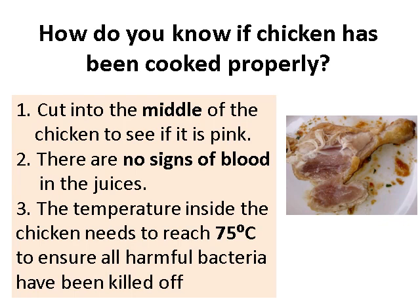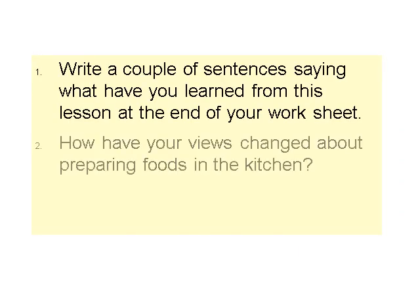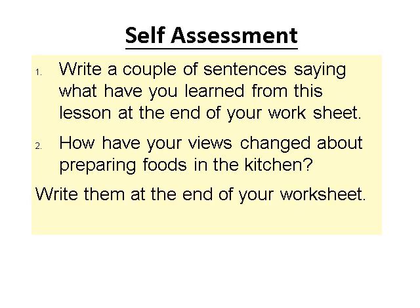Finish off your worksheet with the two questions at the end. Write a couple of sentences about what you've learned from this lesson and how your views have changed about preparing food. Has it changed how you would approach using high-risk food next time — would you be more careful in the kitchen?